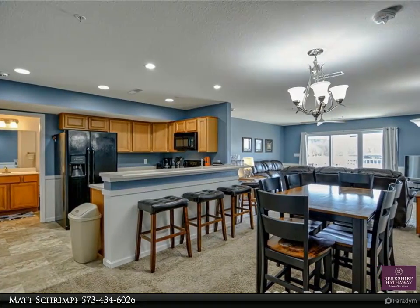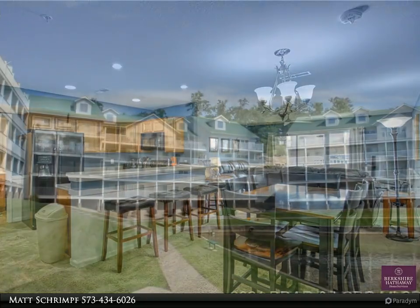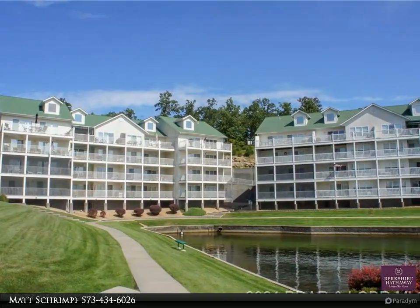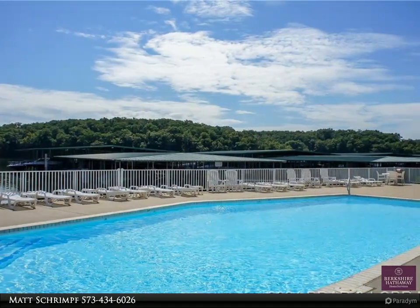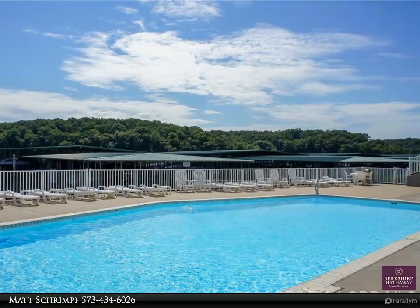Condo with a proven rental history in the heart of Osage Beach at wonderful Parkview Bay. This building was constructed in 2016 and is newer than most other units in the development. Everything is newer in this three-bedroom, two-bath unit. The current owner has used it as a rental over the last several years and has kept it full.